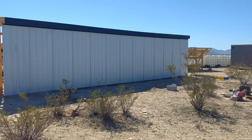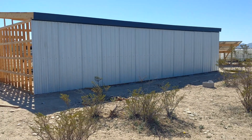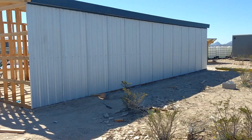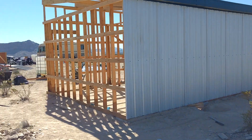Good morning guys, it's about noon. Yesterday we got this wall done — took us about two and a half hours to do the whole wall, so that's pretty good.